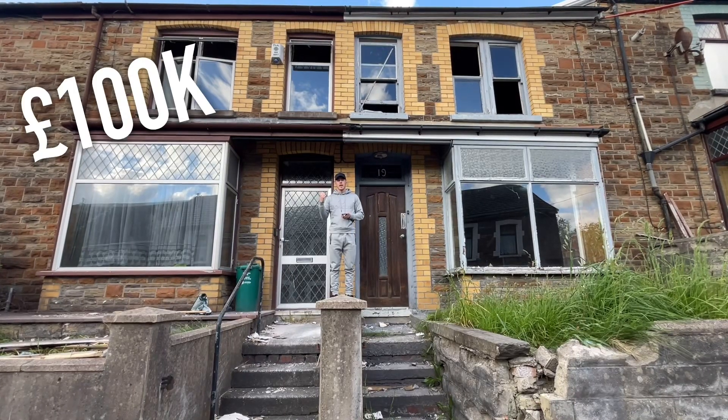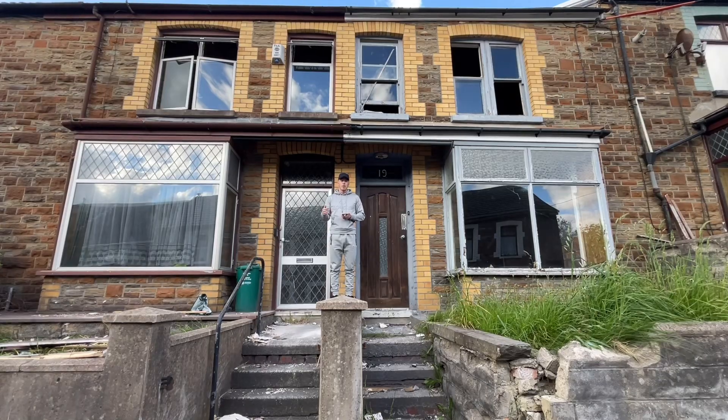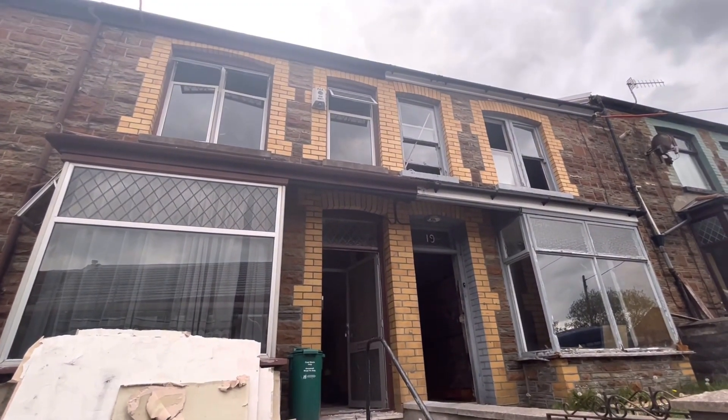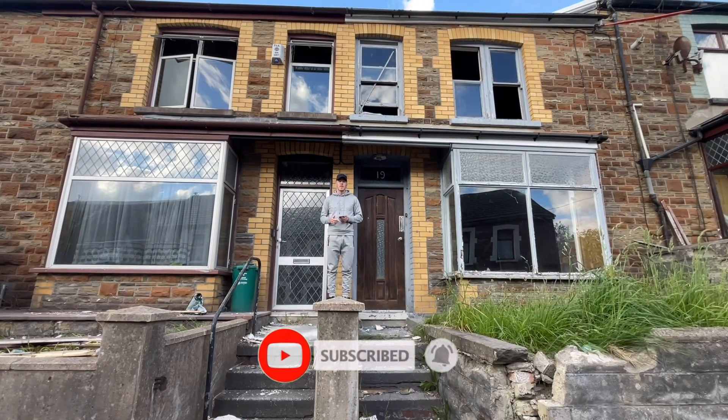This house on my right was bought for £100k and the one on my left was bought for £97.5k. These were bought by Hannah Mills and they're going to be flips. In this video you're going to see a tour of the properties, a full breakdown of numbers, and some tips to help you do the same. So let's go look inside.